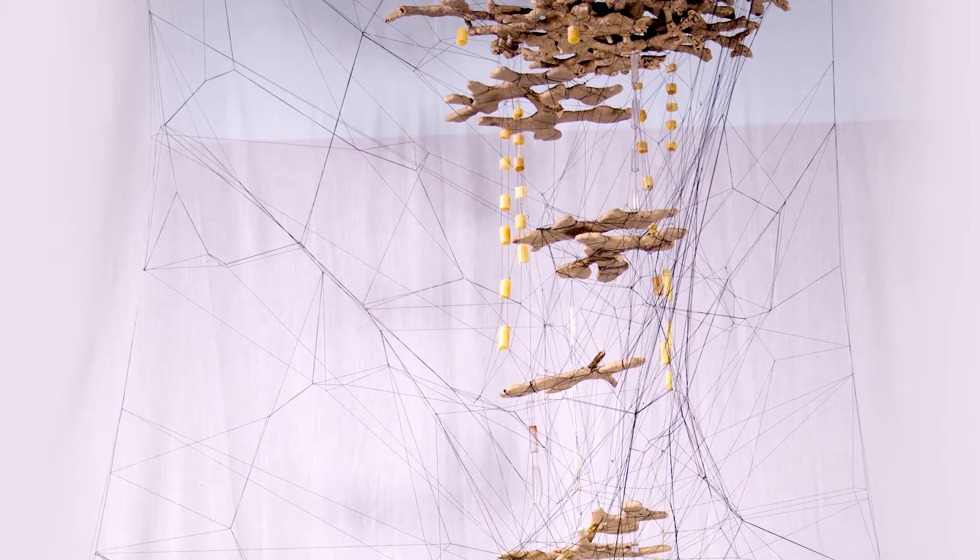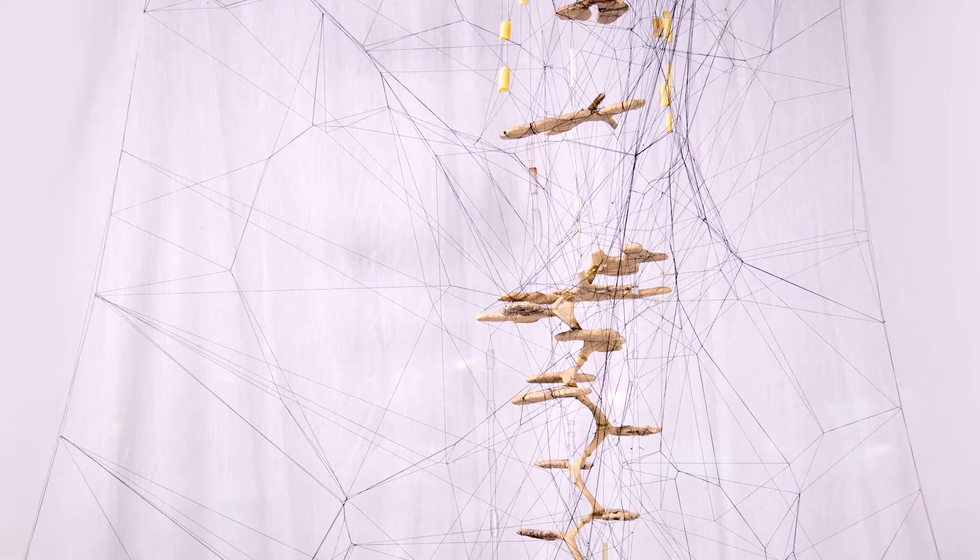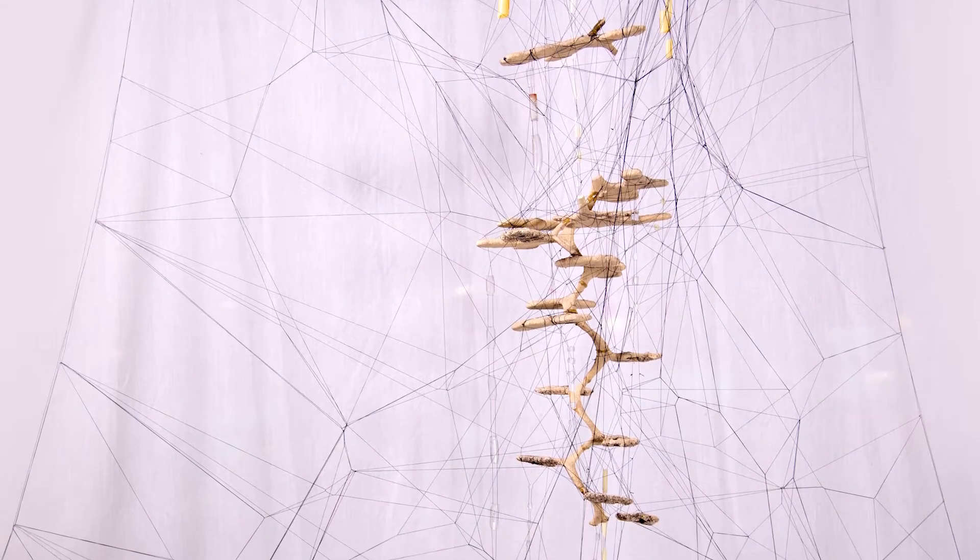I'm Gabriel Duggan, I'm an artist. I'm Adrian Smith, I'm a biologist, and we're here to talk about art and science collaboration — specifically the piece that we collaborated on in my lab at the North Carolina Museum of Natural Sciences, dealing with ant nest architecture and the processes of art and science.